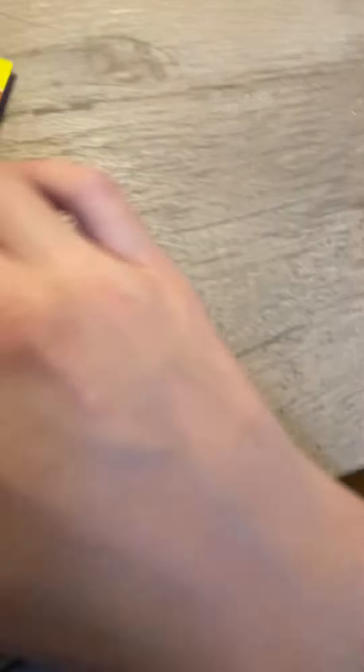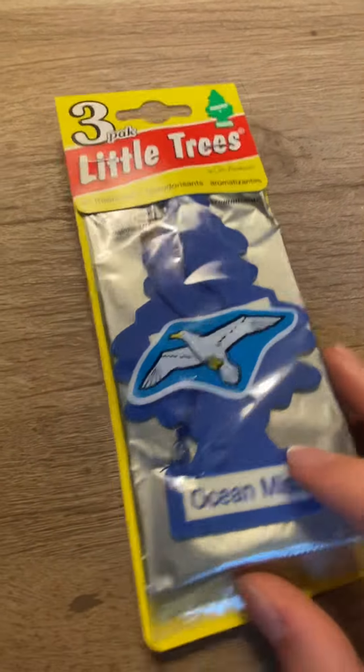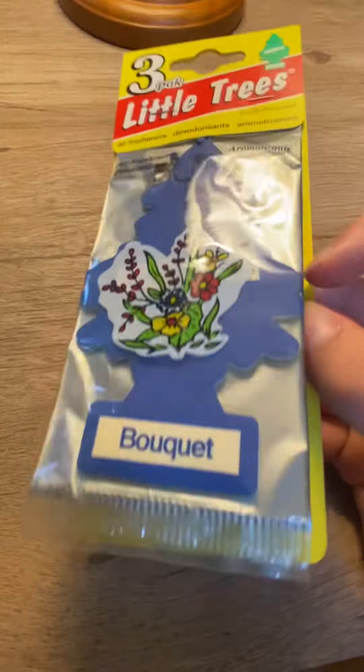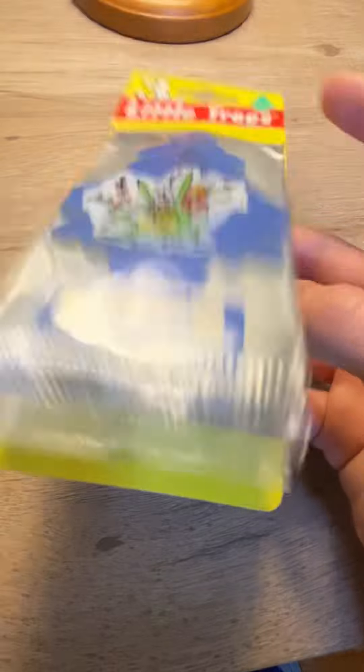Next we have Ocean Mist, which is pretty rare now. It's a three-pack, and they're all dated 2002. And then Bokeh — this is my second one, which actually has the original packaging. This is a three-pack of Bokeh, which is my favorite tree, so I'm glad I got a three-pack. They're dated 2002.